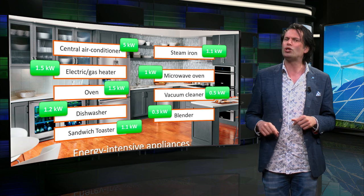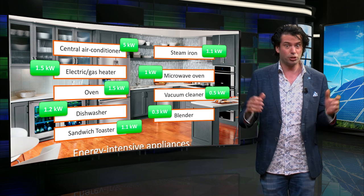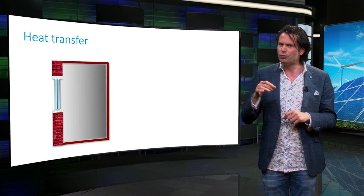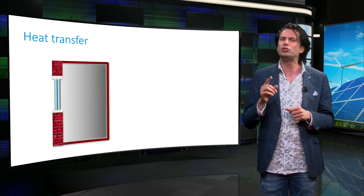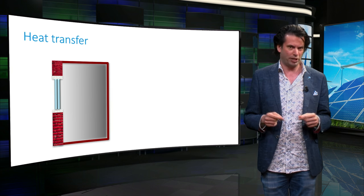Let us now look closer at the largest domestic energy requirement: space heating and cooling. The energy required for space heating or cooling can be significantly reduced by wisely choosing the wall and window material and the architecture of the enclosed space.